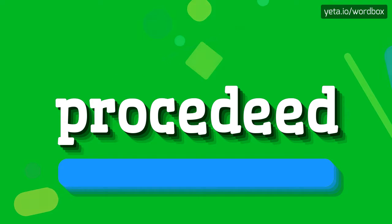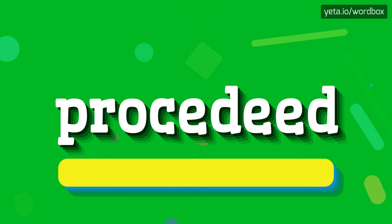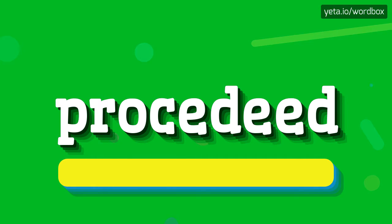Proceded. Proceded. I will repeat. Proceded.